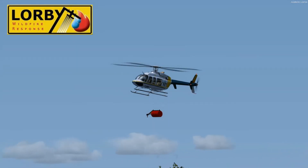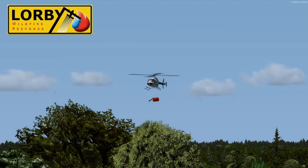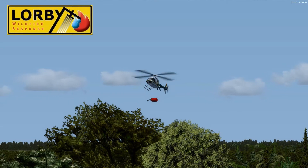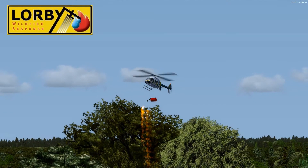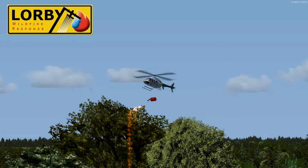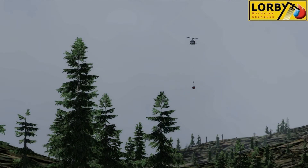When we started Lorby Wildfire Response, we had one goal: a global solution for aerial wildfire response simulation training that would lower costs, improve training, and reduce accidents. We had seen too many failed or outdated simulation training programs, and we knew that sharing costs between agencies and handing off the development responsibility to a private sector company was the way to go.